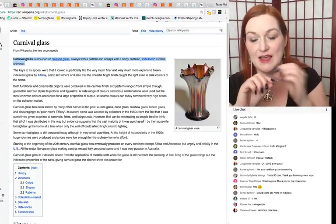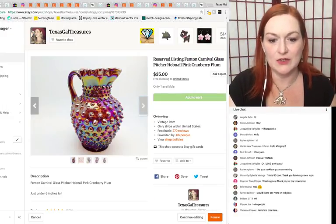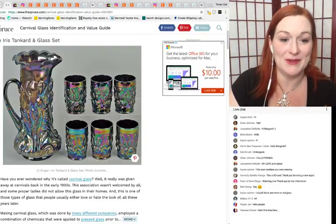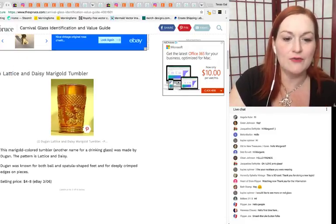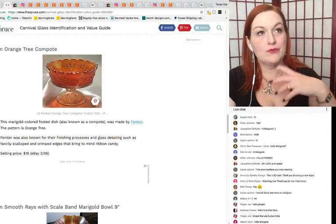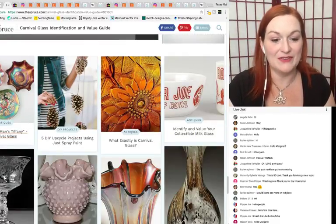You can really see the iridescent sheen on this piece. Carnival glass does come in lots and lots of different colors. There's a great article on The Spruce — a great website for antiques — with a carnival glass identification and value guide. I'm focusing just on the pink glass today. There's so much information out there to help you identify pieces, so try not to be intimidated when you come across this type of glassware. Carnival glass is sometimes called 'poor man's Tiffany.'